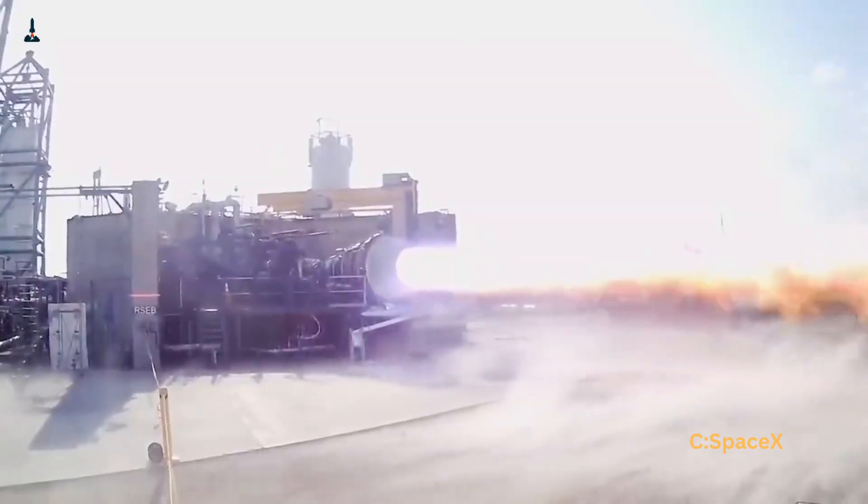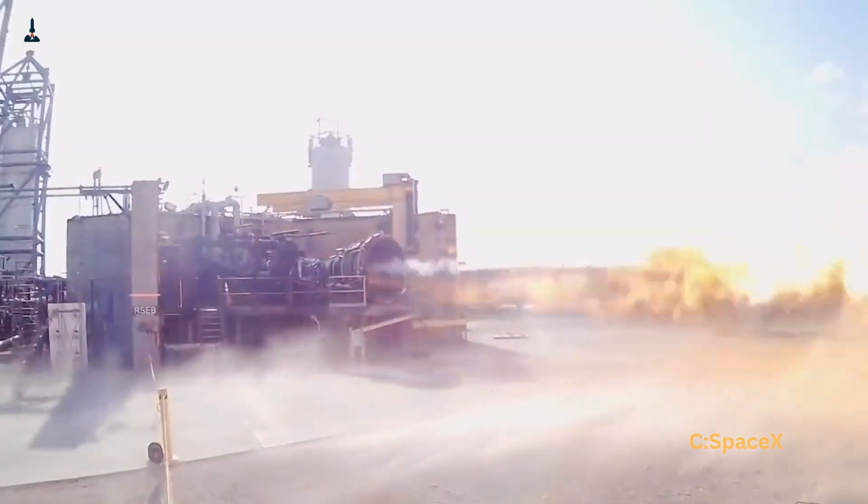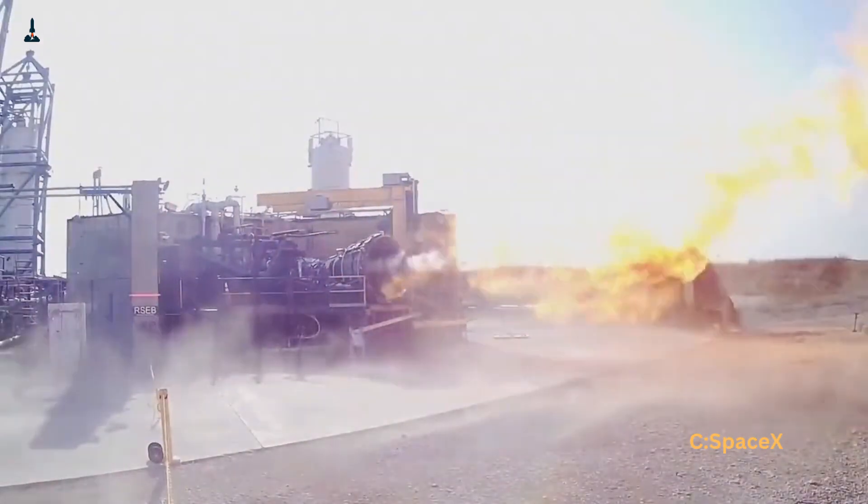And the hidden engineering breakthrough that makes it so efficient with fuel. This isn't just a small upgrade — it's a change that could decide how we reach Mars one day.